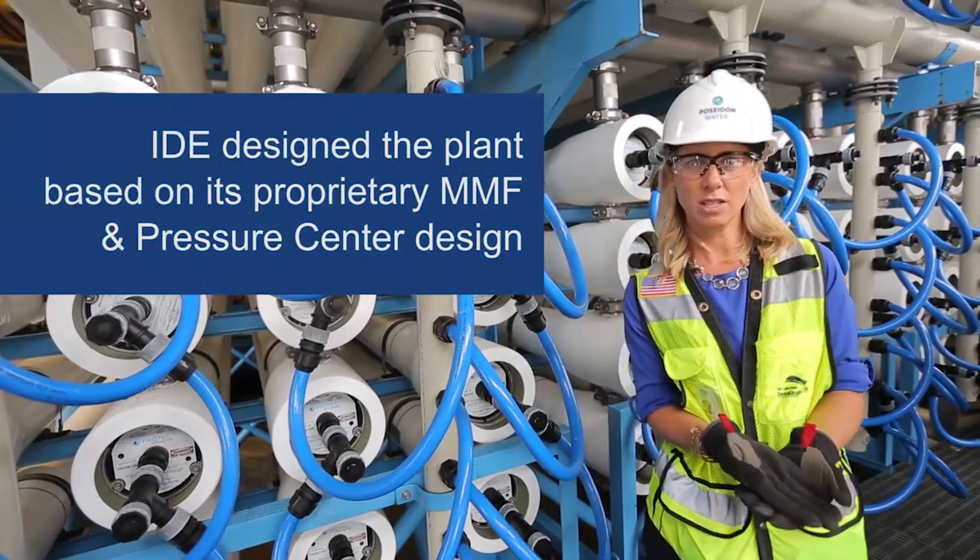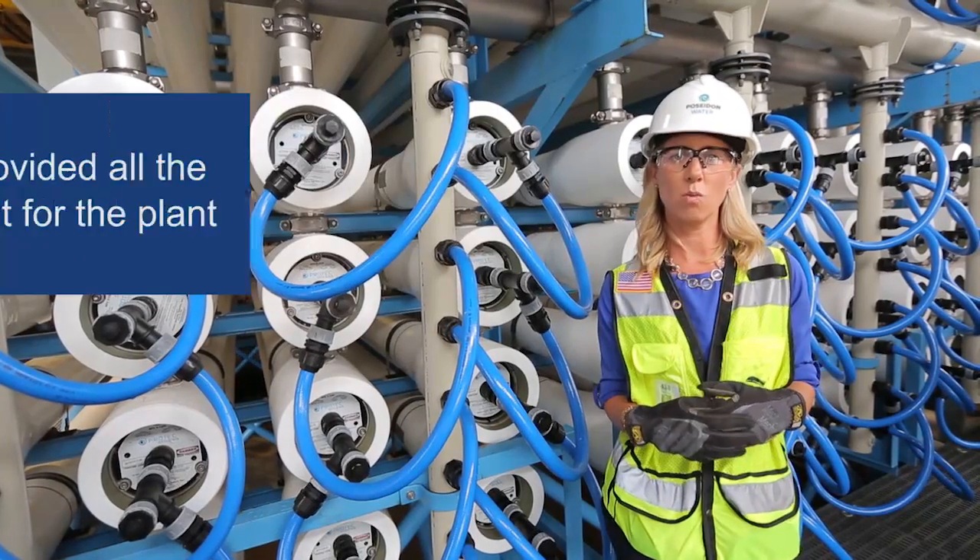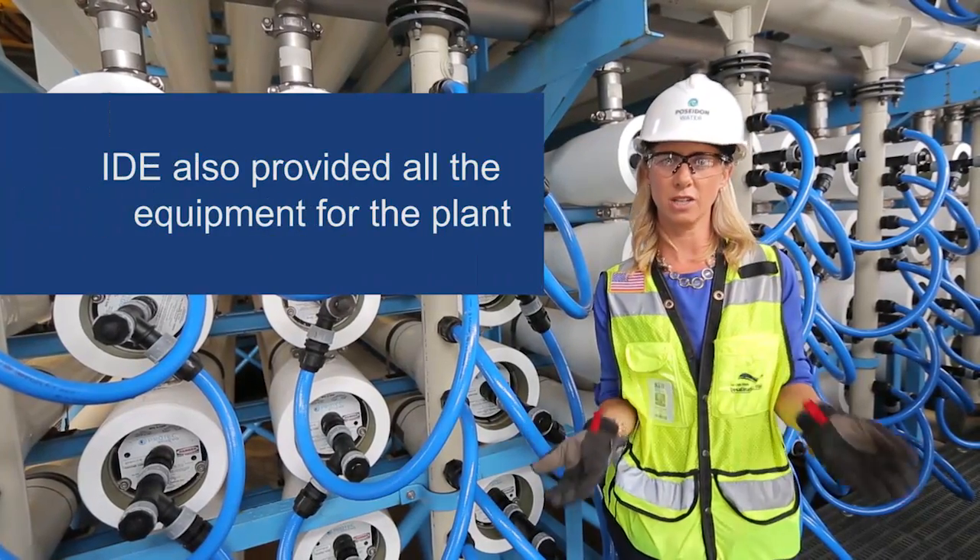In order for Poseidon to build this project, they needed a contractor team and an operator, and that's where IDE comes in. IDE was the process engineer during the development of the project, and they have been contracted by Poseidon Water to operate the plant for the next 30 years.